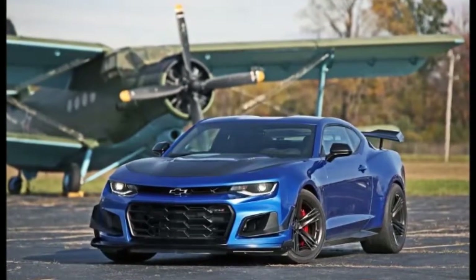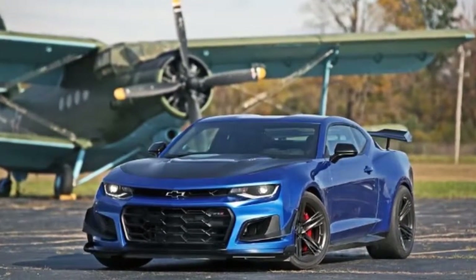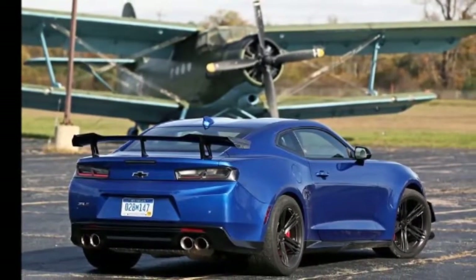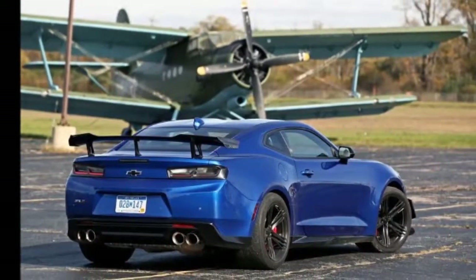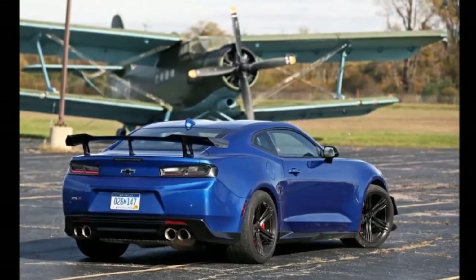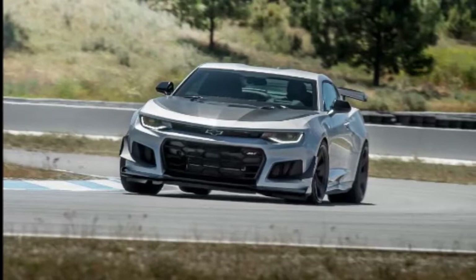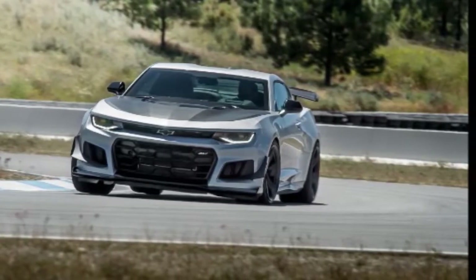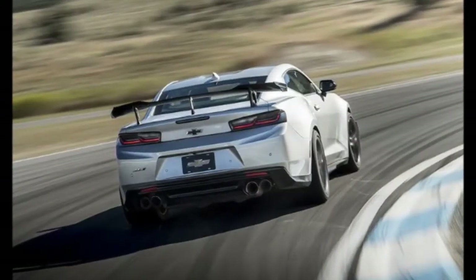Witness the sustained, affordable excellence of all those SS, 1LE, Z51, Z06, Z07, ZR1, ZL1, and Cadillac V-Series models the corporation keeps cranking out. Now comes a car that combines two of those GM-speak codes — ZL1 and 1LE — but the sticker price doesn't seem to cover the sum of the parts.